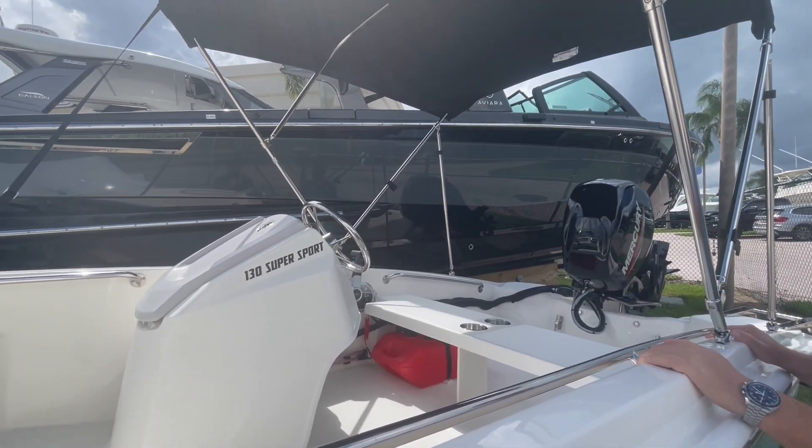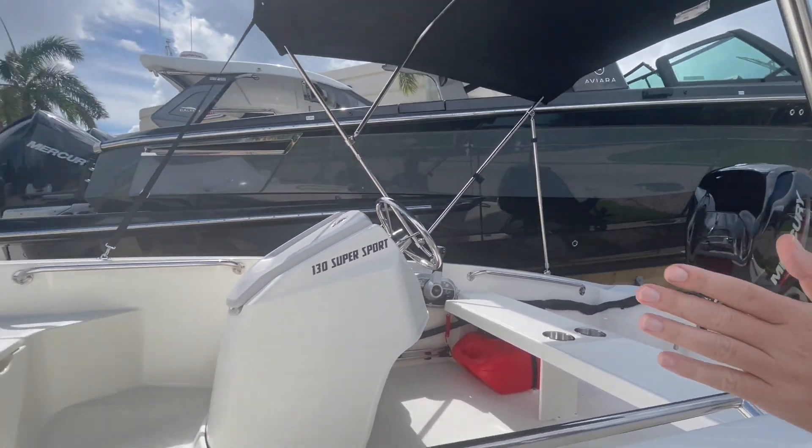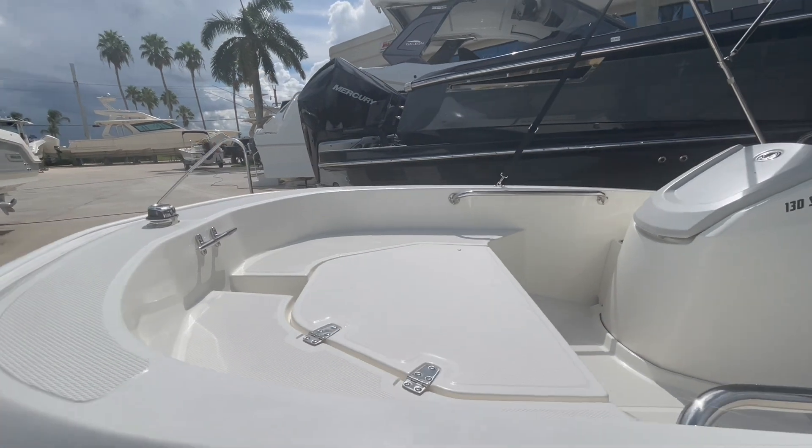And then bringing you over to your nice driving station over there — a very comfortable area. Up in the front of the boat, we have a nice casting platform. You can also put a bow cushion down to lounge out on.